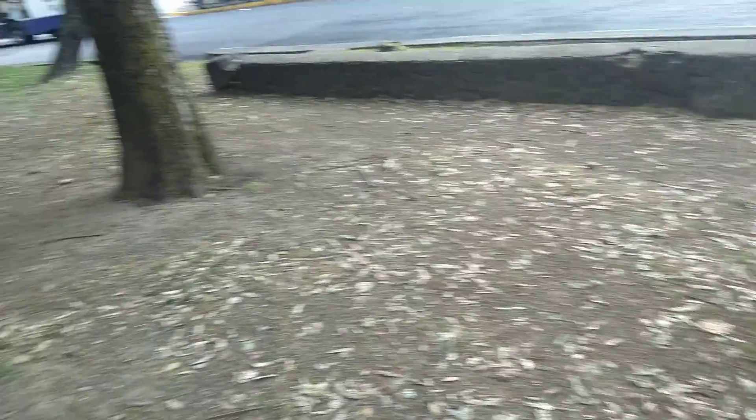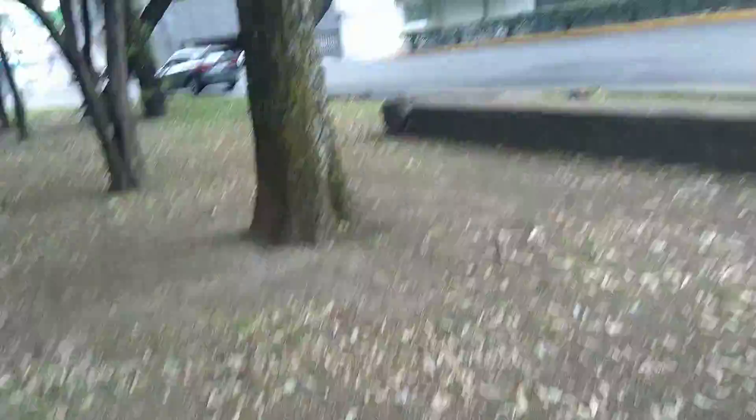We're not gonna leave the poo on the grass, we're not gonna leave the pee on the trees, we're not gonna leave it anywhere. We have in Mexico City these things — they call them special toilets for dogs — and I'm gonna show you where they are.